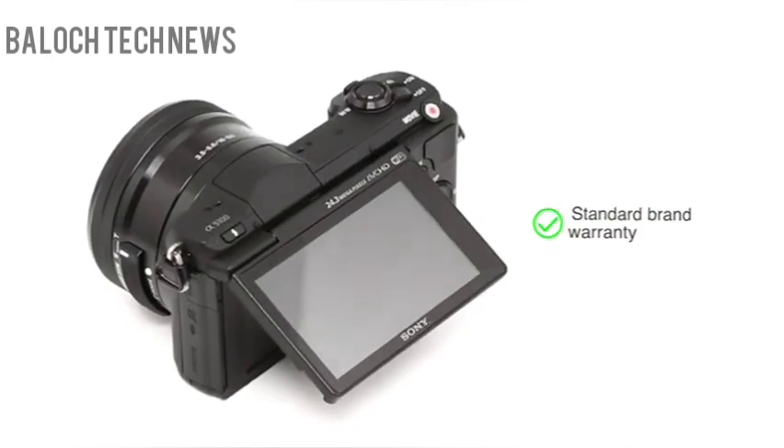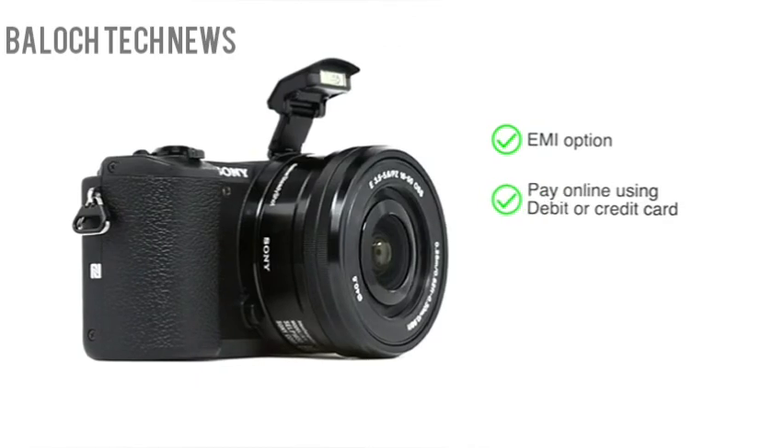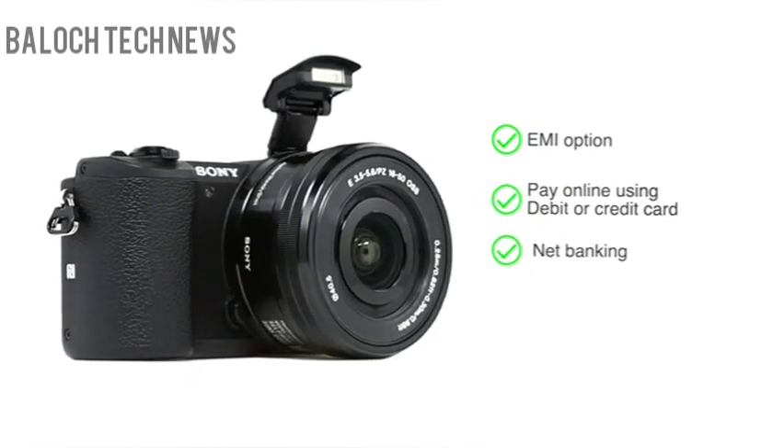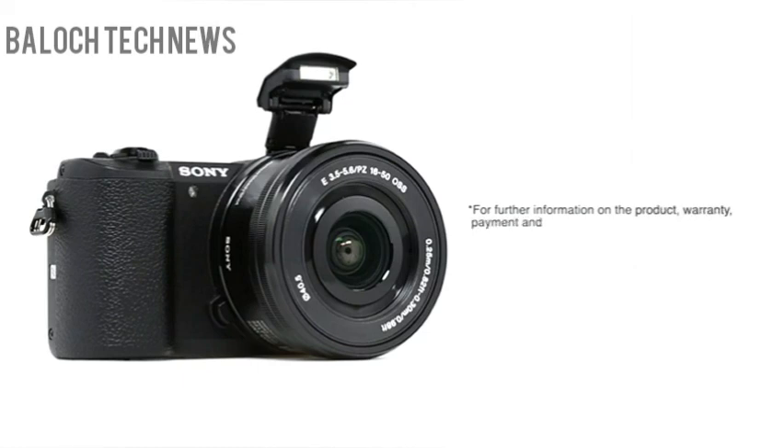This camera comes with standard brand warranty. You can avail the EMI option. You can also pay online using your debit or credit card, net banking, or other methods. For further information on the product warranty, payment and delivery options and other offers, visit the product detail page.